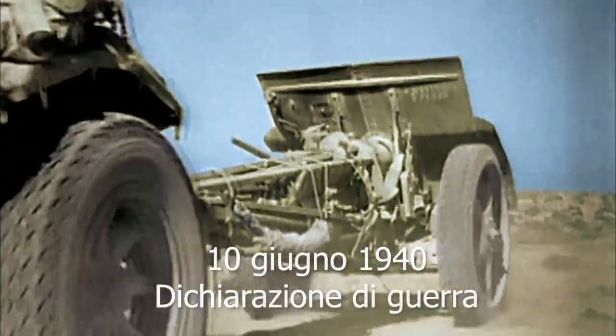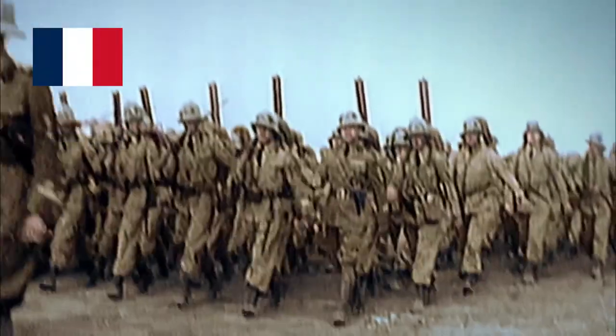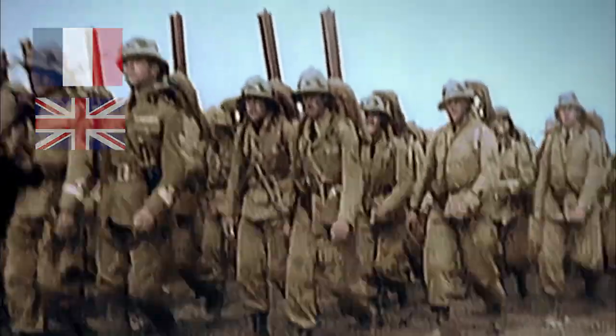On June 10, 1940, the Kingdom of Italy declared war on the French Republic and Great Britain, thus launching itself, totally unprepared, in a conflict that would bring it to its knees.